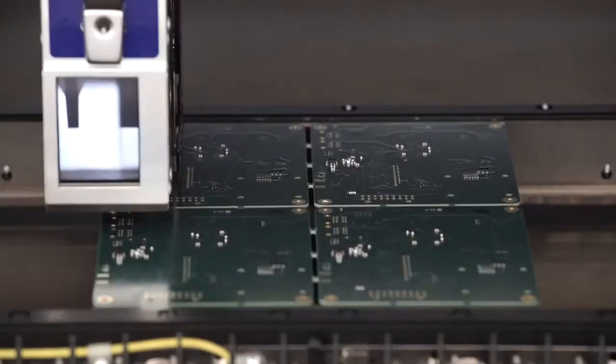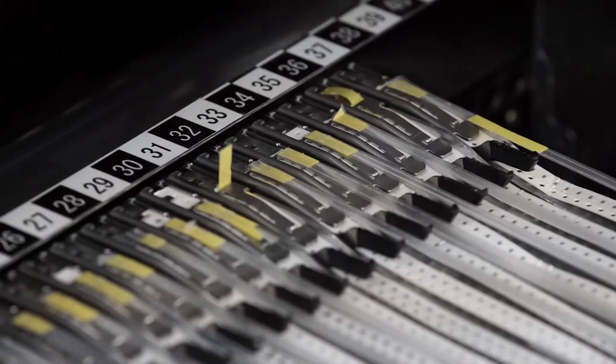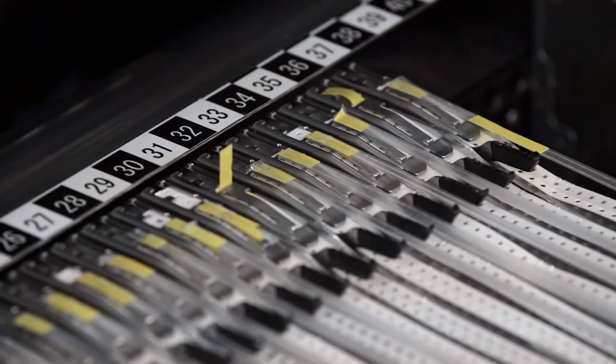The 12-nozzle head is able to pick up 12 parts at the same time. With some of the boards that we build that have 500 to 2,000, 3,000 components per board, this really speeds up our processing time through the pick-and-place machines.